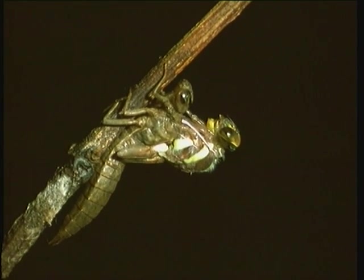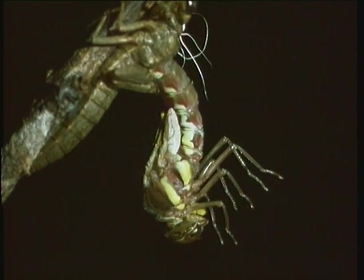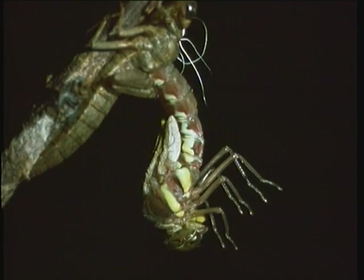Then one night in spring, when nature tells it that it is ready for its fantastic transformation, the nymph climbs out of the water, its back splits open, and the dragonfly as we know it starts to emerge.